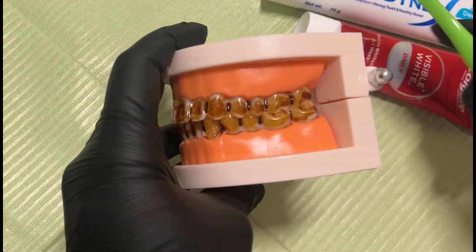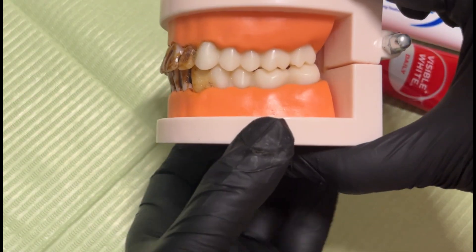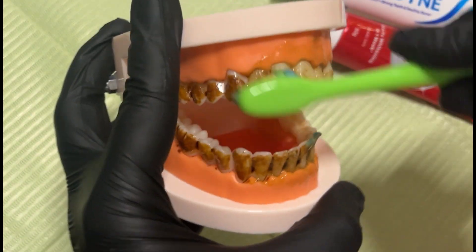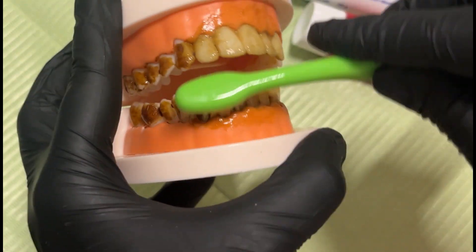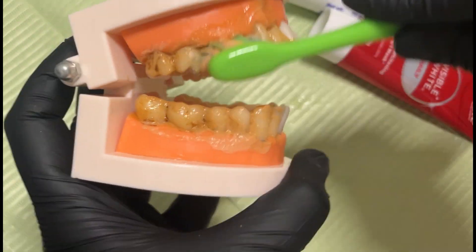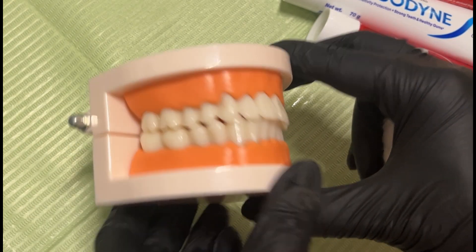Colgate Visible White contains hydrated silica and hydrogen peroxide derivatives, designed to gently remove surface stains and brighten enamel. Sensodyne Deep Clean combines potassium nitrate for sensitivity with advanced polishing and cleansing agents, focusing on deep cleaning plaque and debris while still being gentle on enamel. Darba Red uses herbal abrasives, clove oil, and peppermint oil, providing traditional cleansing and a refreshing feel. Each formula works differently — whitening, deep cleaning, or herbal cleansing.